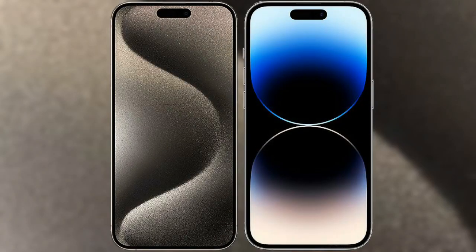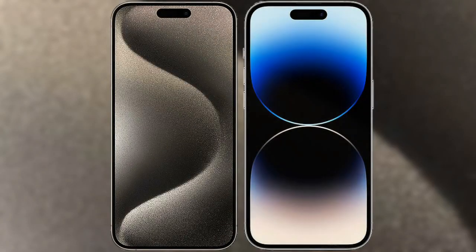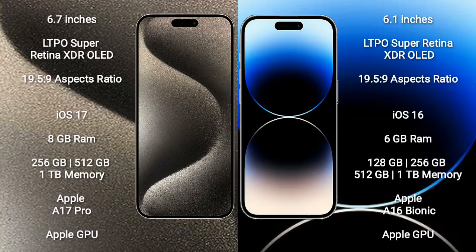I will compare the new iPhone 15 Pro Max with iPhone 14 Pro. iPhone 15 Pro Max comes with a 6.7-inch LTPO Super Retina XDR OLED display.